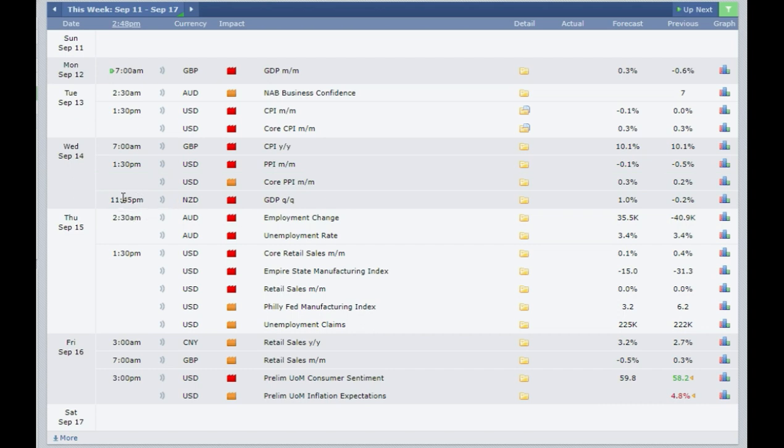Then at 11:45 pm you have the GDP coming out from New Zealand, expected at 1% as against 0.2% — a good indicator showing the GDP is getting better. If it comes out more than 1.5% then you need to buy the New Zealand dollar. If it comes out minus 0.5% or less then you need to sell the New Zealand dollar.